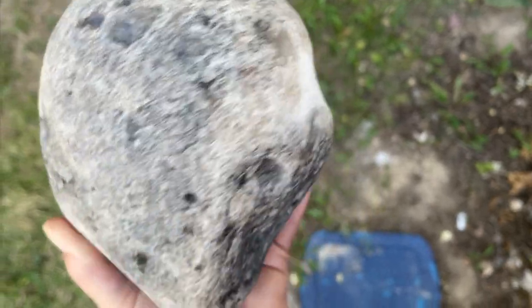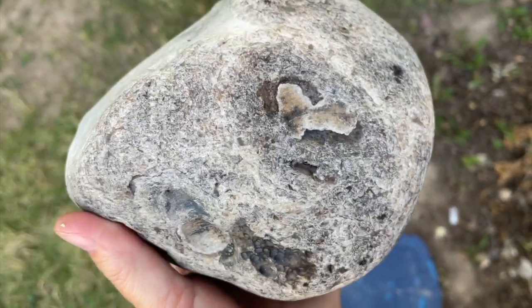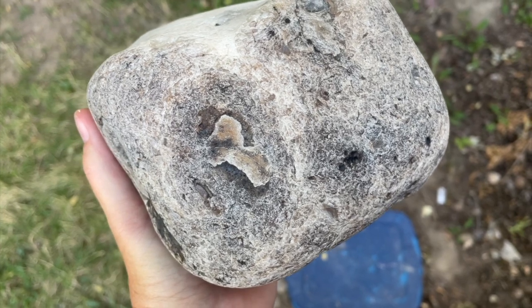This gigantic beauty is a find from Travis Patterson, who has 406 Findings on YouTube. He finds a lot of really big agates. If you haven't seen him, go check him out. Let's see what's inside.